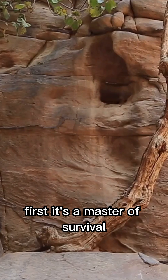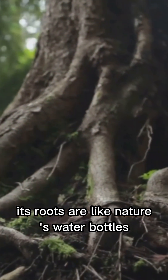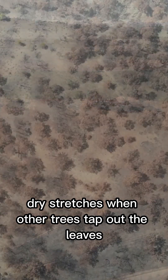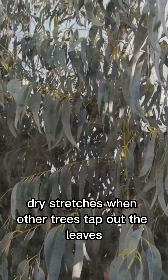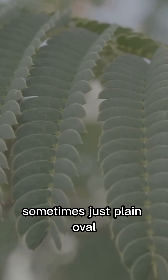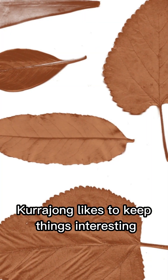First, it's a master of survival. Its roots are like nature's water bottles, storing up H2O for those long, dry stretches when other trees tap out. The leaves? Sometimes they look like maple leaves, sometimes just plain oval. Kurajong likes to keep things interesting.